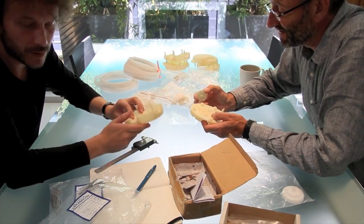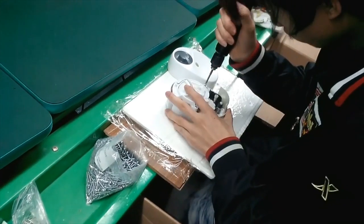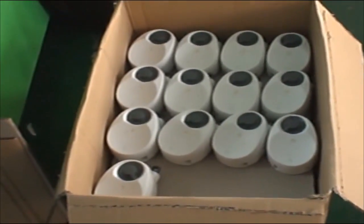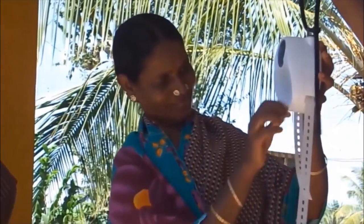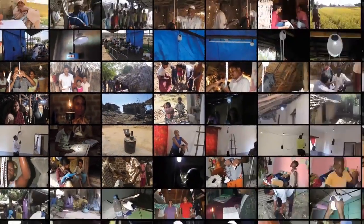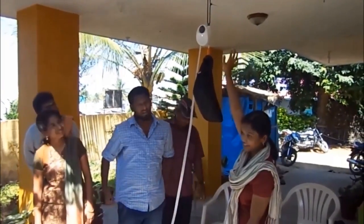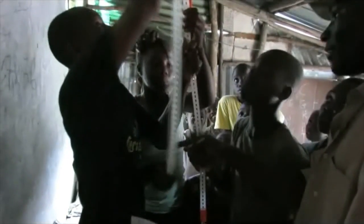In 2013, support from people like you on Indiegogo enabled us to bring this idea to life. Gravity Light was trialled by over 1,300 off-grid households across 26 different countries. Their feedback was extremely encouraging — over 90% of people who tried Gravity Light said they would use it instead of a kerosene lamp. We also gathered valuable feedback on what could be improved.